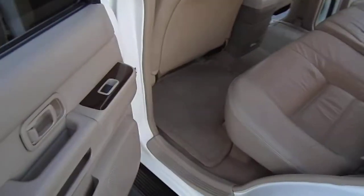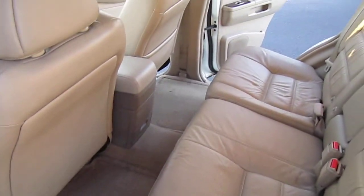Drives out great — everything works 100%. Drives straight down the road. Very clean, nice vehicle.